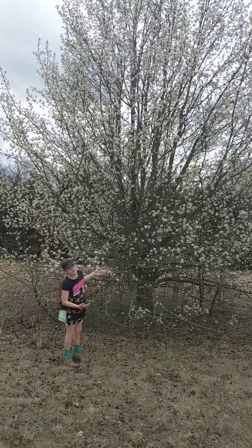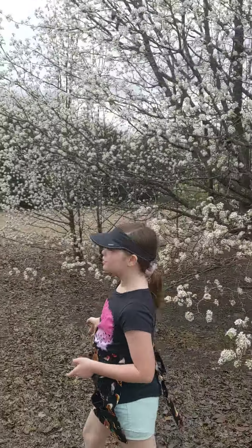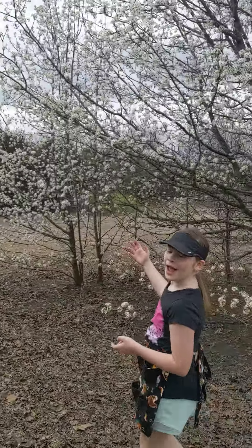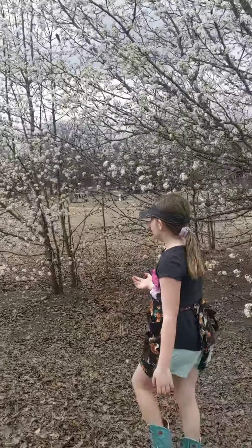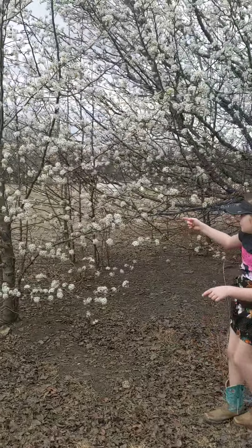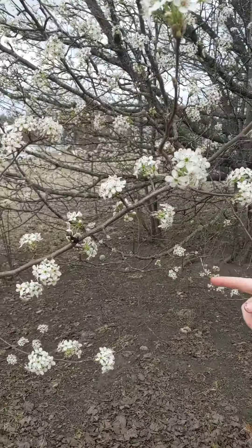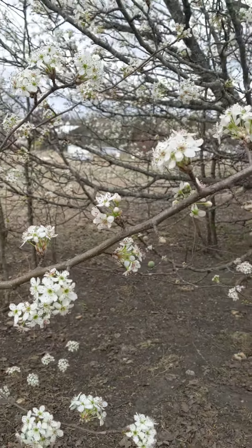I'll show you the south side because did you know the south side blooms first? All the south side has all their blooms, and the other side that I started at doesn't. If you come close, you can see that bee right there — pollinating. And it just flew out.